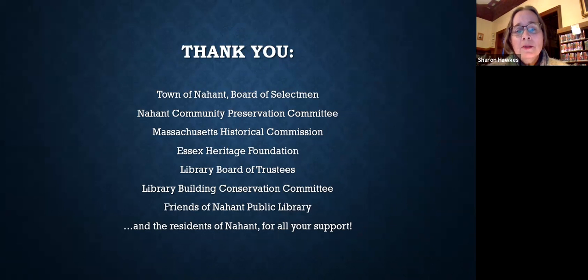This couldn't be done without so many people who committed themselves — both the professionals that worked on the building, the people who supported and funded this operation, and the people involved in its planning. I'd like to say thank you to the Town of Nahant Board of Selectmen, the Nahant Community Preservation Committee, the Massachusetts Historical Commission, Essex Heritage Foundation, the Library Board of Trustees, the Library Building Conservation Committee, the Friends of Nahant Public Library, and thank you to all of you, the residents of Nahant, for all of your support. Thank you very much.